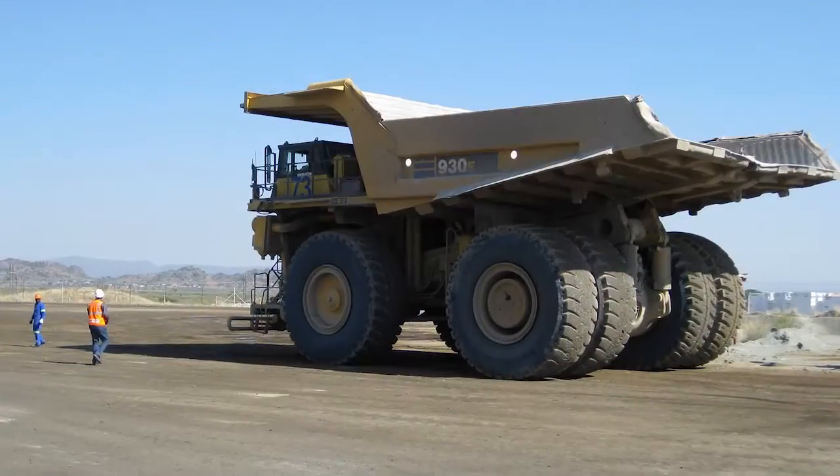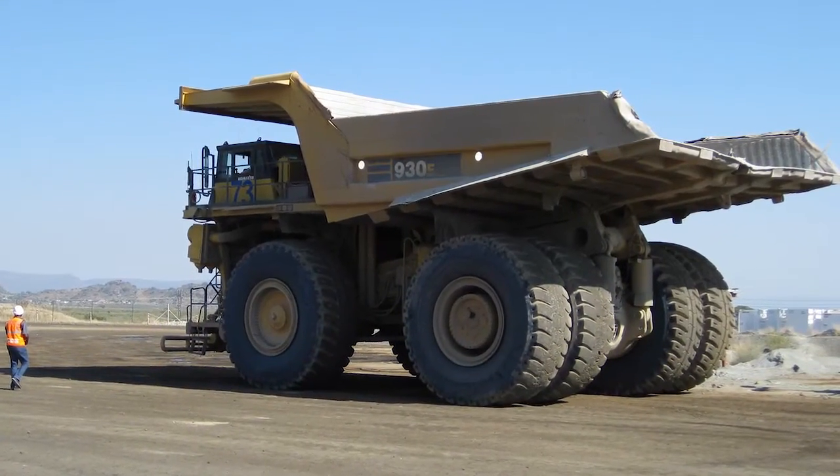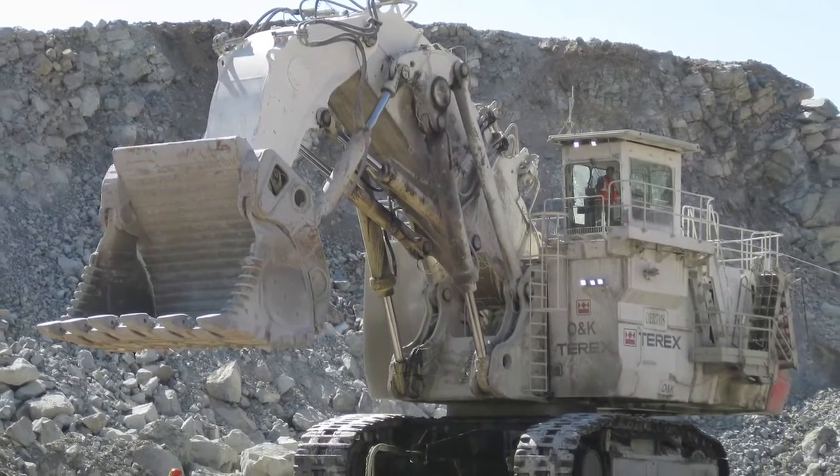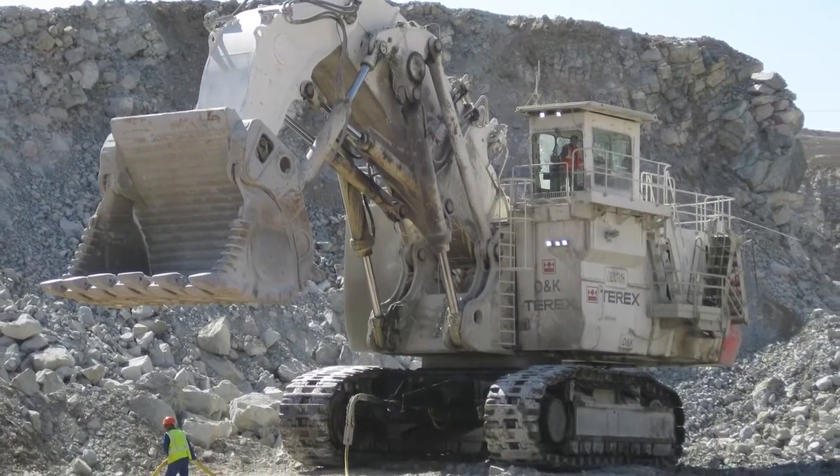Traditionally, mines use really large equipment — 200-ton, 300-ton, 400-ton haul trucks, giant shovels — and they all have hundreds of condition monitoring points on the vehicles.